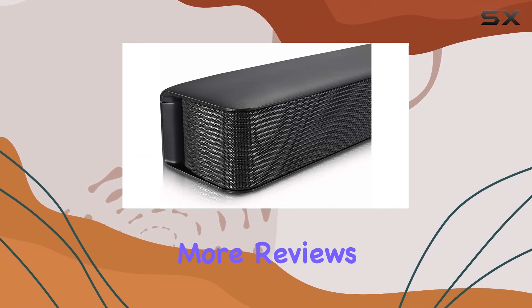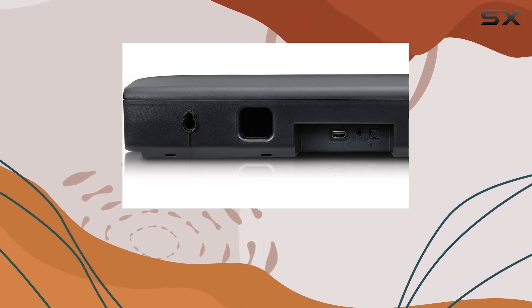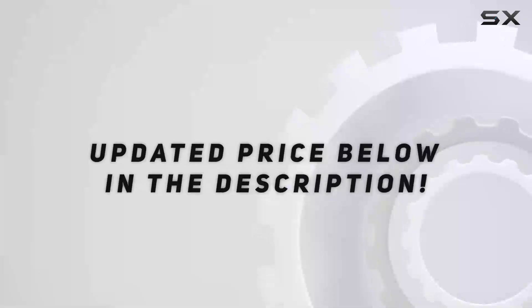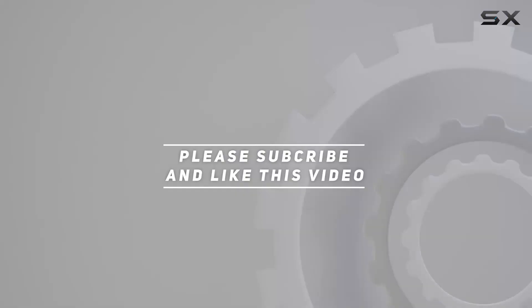Stay tuned for more reviews and insights on the latest audio tech. Don't forget to like and subscribe for future updates. Check out the video description for the updated price, and thank you for watching.